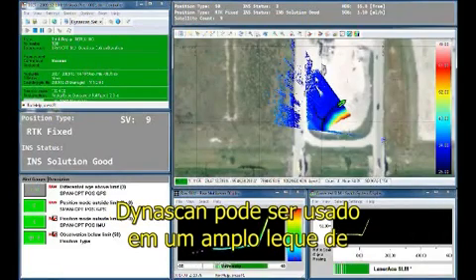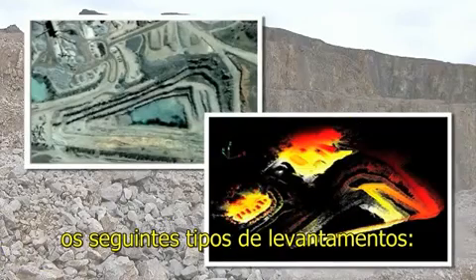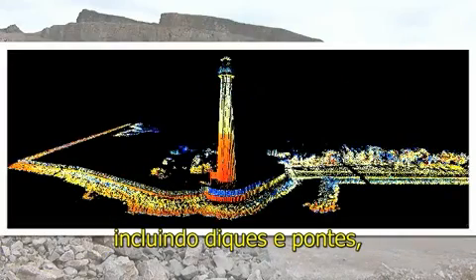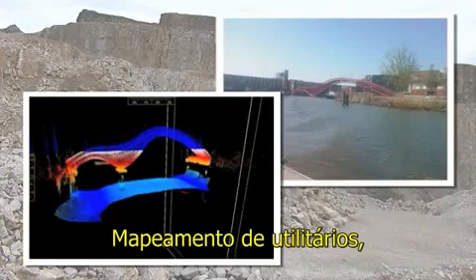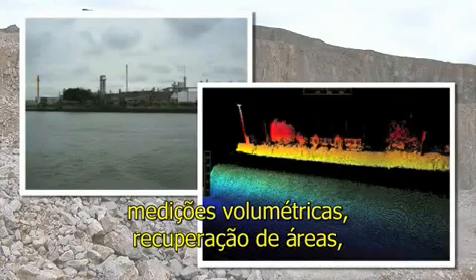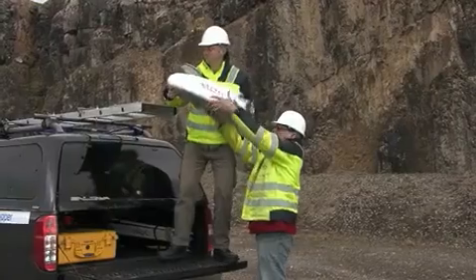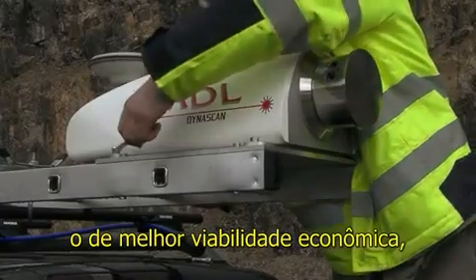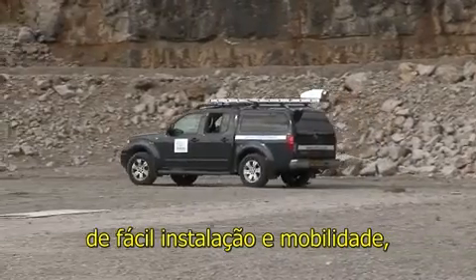Dynascan can be used in a wide range of marine and land applications, including the following types of surveys: mapping of dams and rivers including berms and bridges, ports and harbours, LIDAR infill, utilities mapping, volumetric measurements, land reclamation, and floodplain mapping. This groundbreaking technology is not only the most cost-effective solution available, but is also lightweight and easy to install or demobilize.